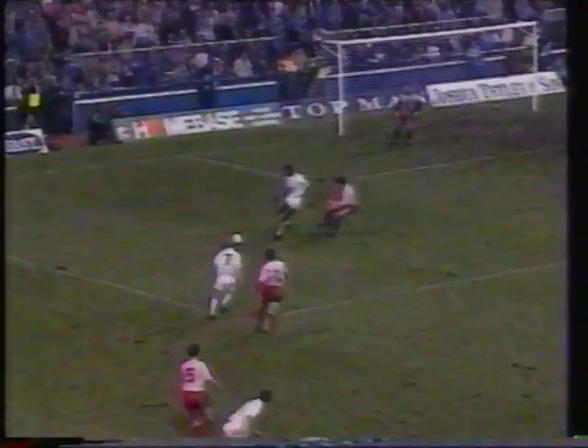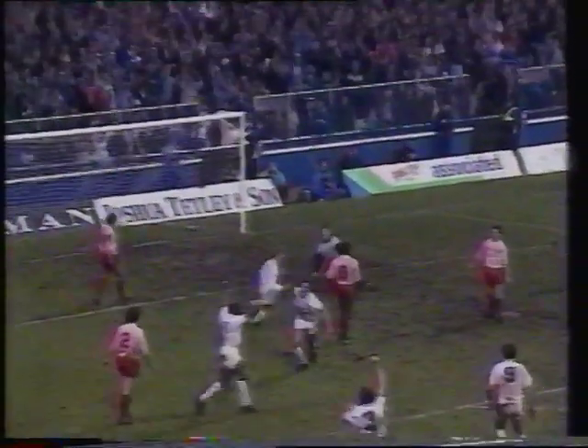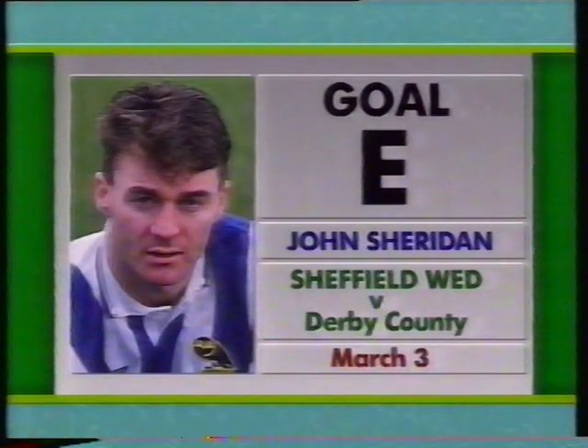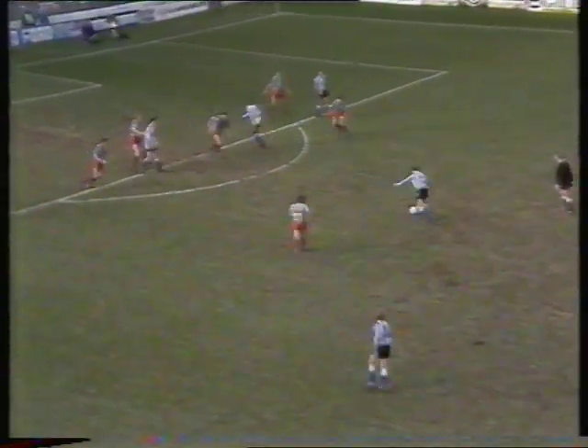Now Goal D: Vinnie Jones rounding off a Leeds United attack at home to Brighton. Goal E: John Sheridan, Sheffield Wednesday at home to Derby.